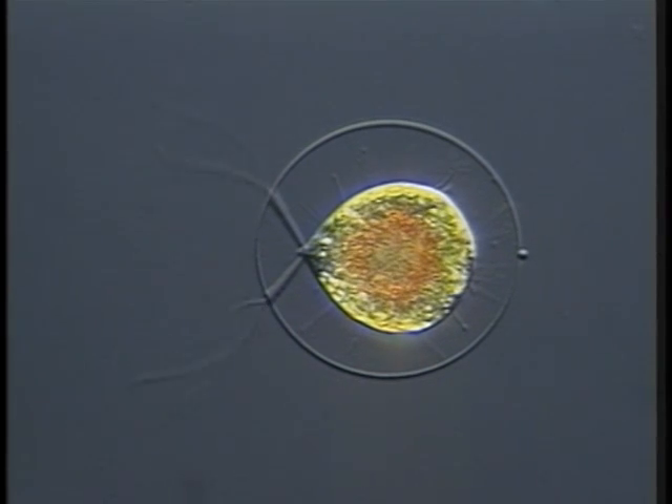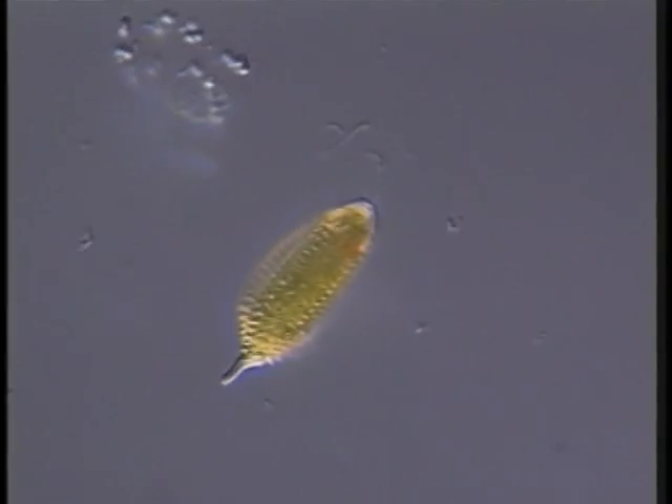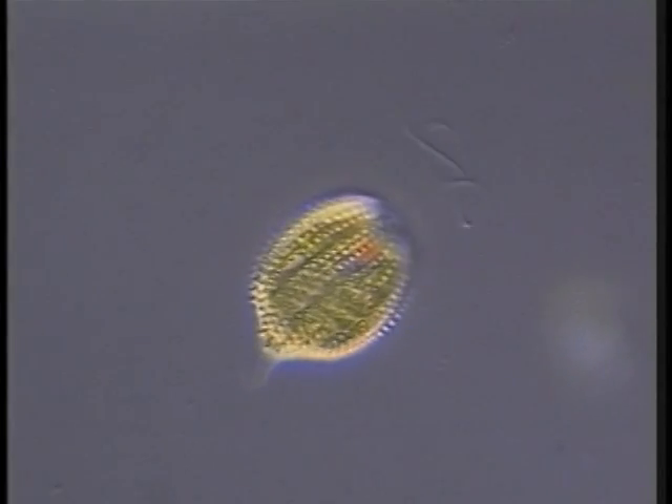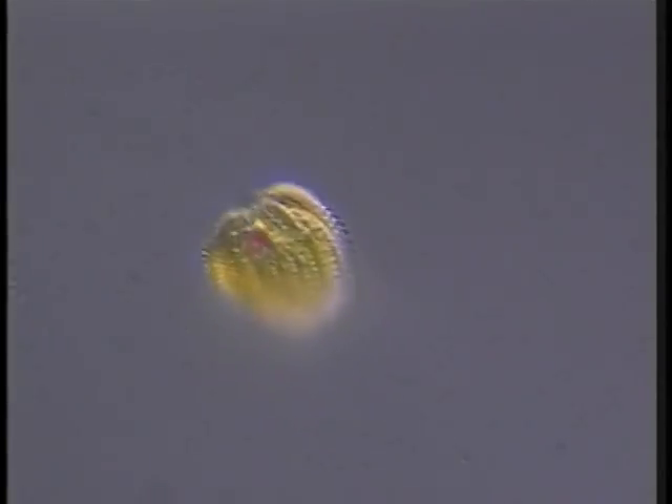This organism, the biflagellated green alga Haematococcus, is shown in real time. The movement of this organism, the euglenoid Facus, is generated by its flagellum. This sequence is shown in real time.